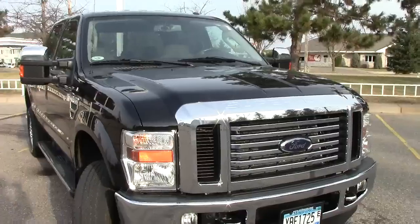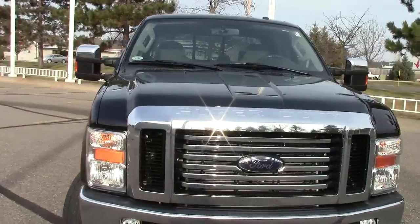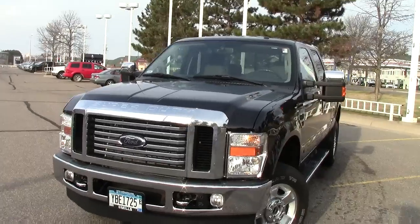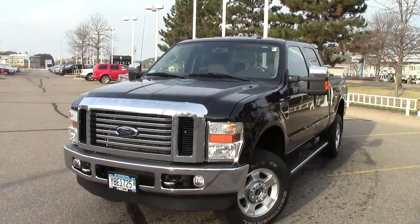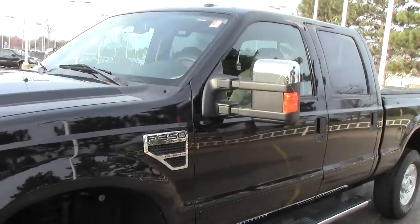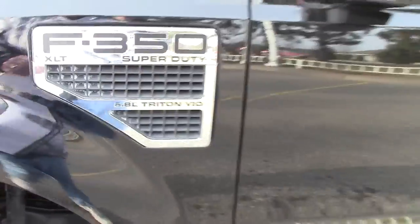4 wheel anti-lock brakes. All sorts of extra features on this truck that just make it a really really nice rig. Under the hood here, the monster of all monsters — the 6.8 liter V10 motor, just pumping out all sorts of torque and horsepower. The 6.8 Triton V10.